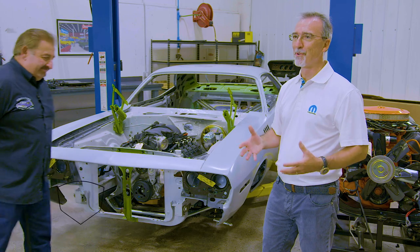When I see Mark, I just see Mopar. I see Mopar in the true expression of passion, commitment to the brand, enthusiasm for every project.